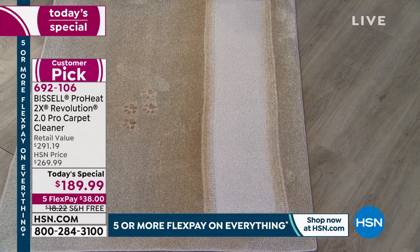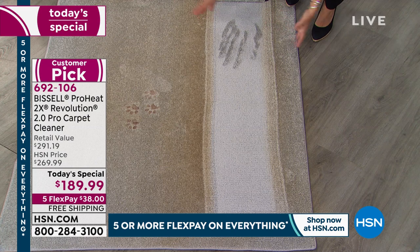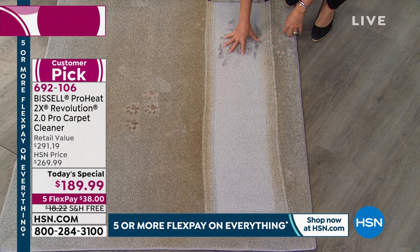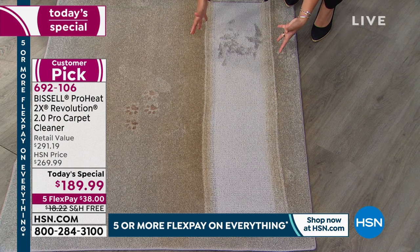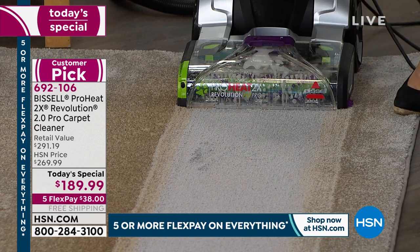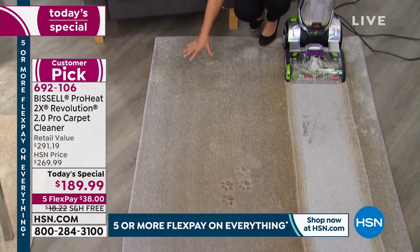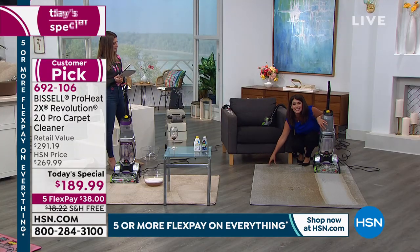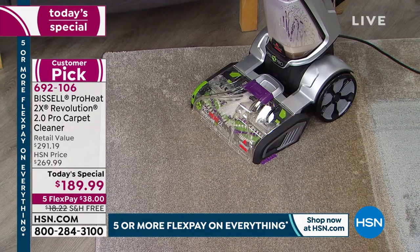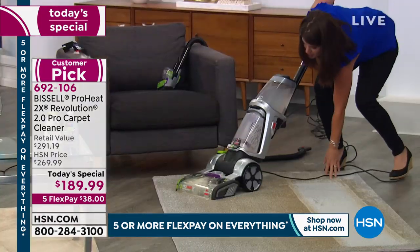Not only is the dirt and grime gone, but the moisture is extracted too — you're not saturating your carpets. In express clean mode, for that high-traffic area in front of the couch, apply the perfect amount of formula and the suction is so powerful. In under 30 minutes the carpet will be dry — I can't even make dinner in under 30 minutes, but now I can deep clean.